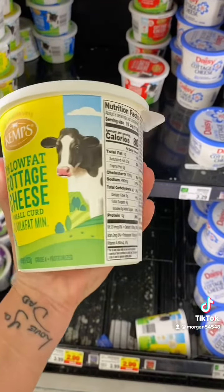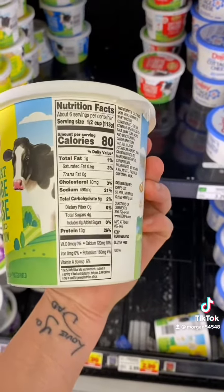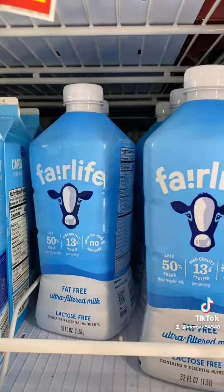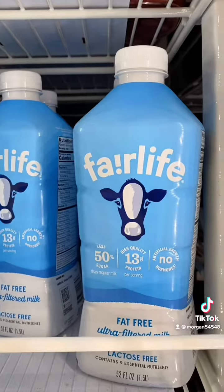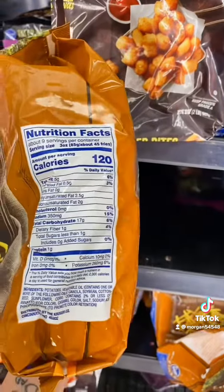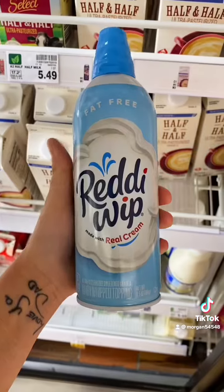The cottage cheese — I forgot to film this twice. Half a cup is 80 calories and you can really mix it up any way you like. Fairlife is a great dairy option: 50% less sugar with 13 grams of protein. I also love shoestring fries — it's crazy that you can have 45 for only 120 calories.